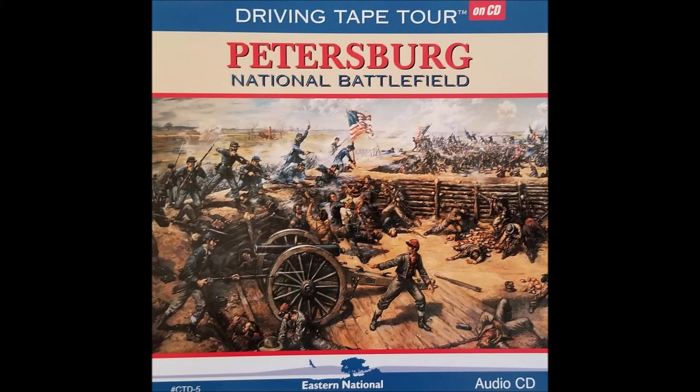Lieutenant General Ulysses S. Grant, with his northern forces, was convinced that if he could capture Petersburg and cut off these important supply arteries, it would eventually help to destroy Lee's army and capture Richmond. When Grant was unable to take the Confederate capital by direct force in the Battle of Cold Harbor, located just outside that city, he turned his eyes upon Petersburg with the intention of reaching it before Lee's army could and capturing the city.